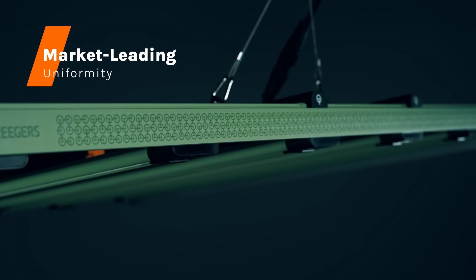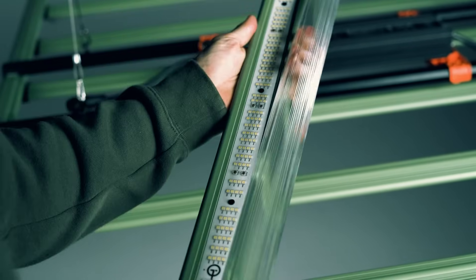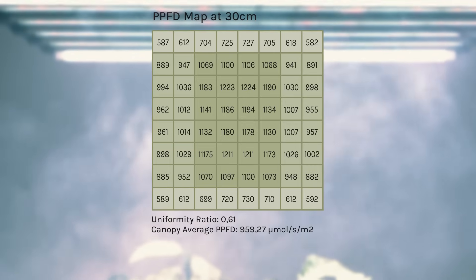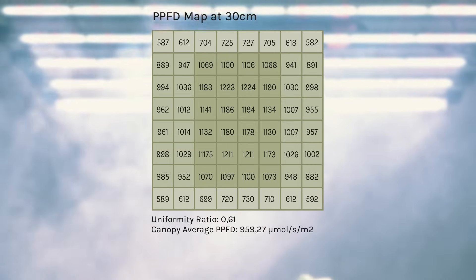Our hybrid design, combining strategically placed LED diodes and optical lenses, delivers incredible uniformity. Watch as light is evenly distributed, covering every inch of your canopy with a footprint of up to 1.5 by 1.5 meters.